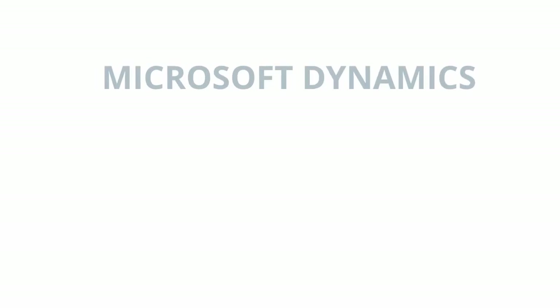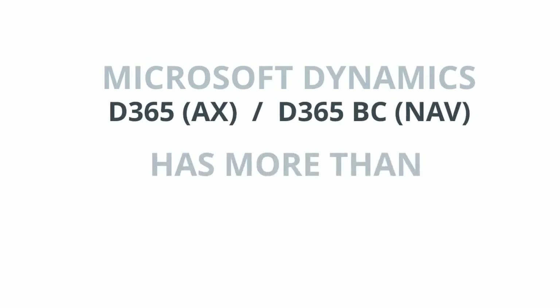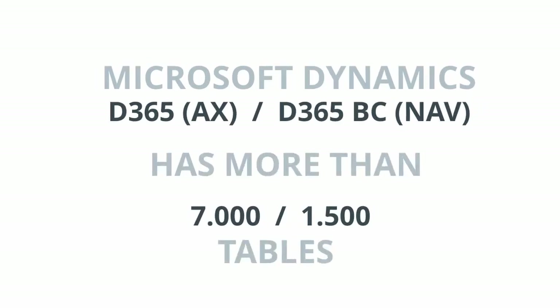If your main data source is Microsoft Dynamics ERP, with thousands of available tables to store your valuable data, then the BI project rapidly becomes more complex.